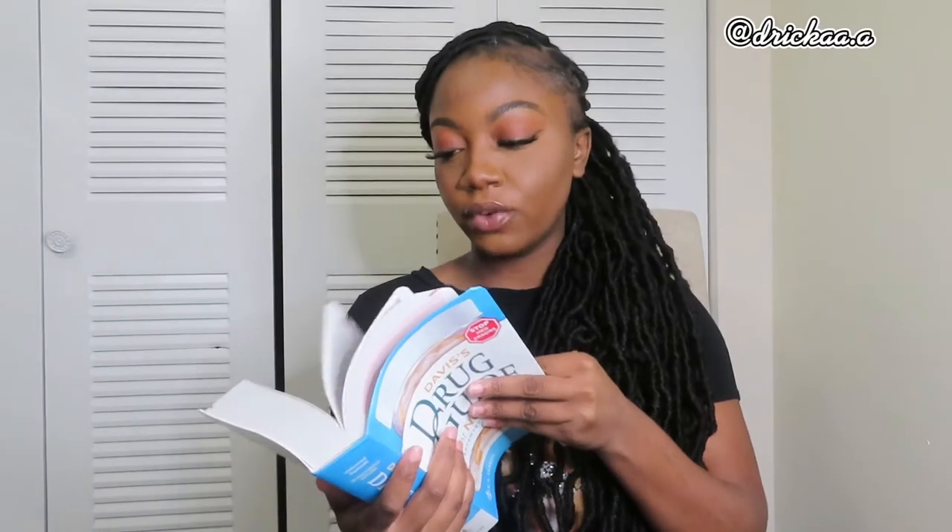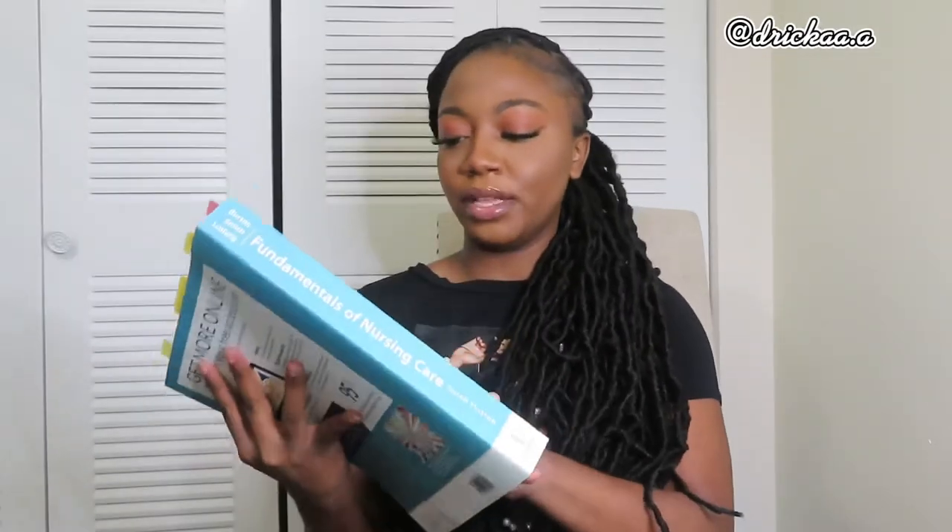I also have Davis's Drug Guide for Nurses, 17th edition — this is a drug guide specifically for clinicals. It basically tells you every type of medicine there is. I also have the Nurses Drug Handbook, which is for class. I don't know why we have to have two drug guides, but one is for clinicals and one is for class.